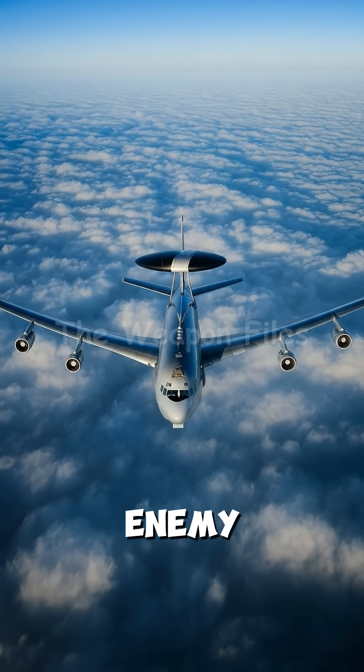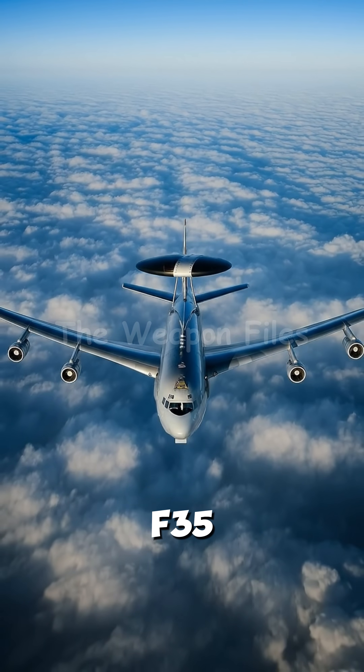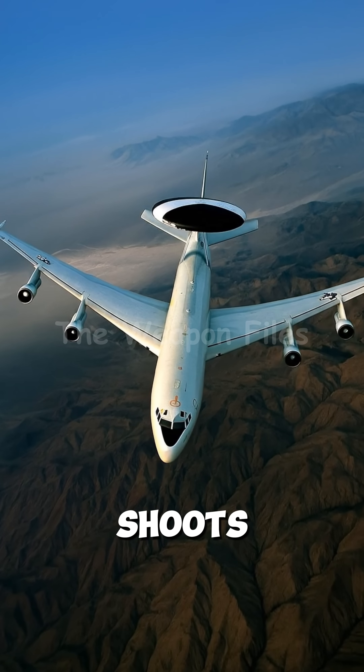It detects the enemy and beams the data straight to an F-35. The F-35 doesn't even need to turn on its own radar — it just flies, shoots, and disappears.